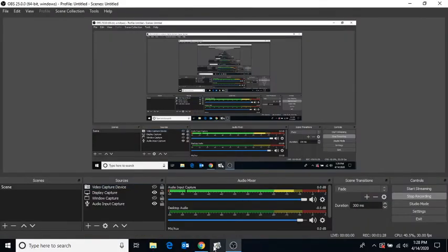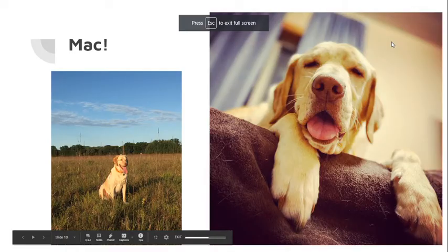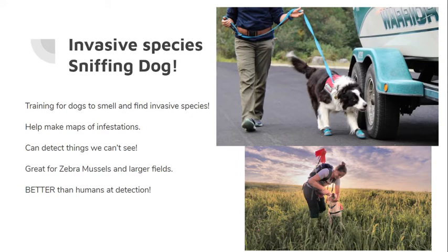What they have started to do is actually train dogs to smell out invasive species. Just like we have dogs that can sniff out things at airports, find food, help find and track people - they have started to train dogs to smell out invasive species. And this is Mac, of course - he was at the end of my video from last Friday. He is not trying to smell invasive species, he just runs around. But there are invasive species sniffing dogs, and they help people find and locate invasive species.